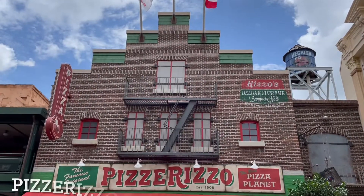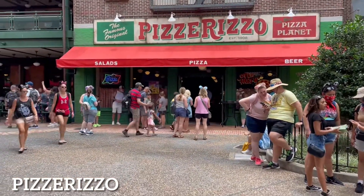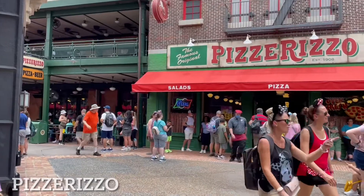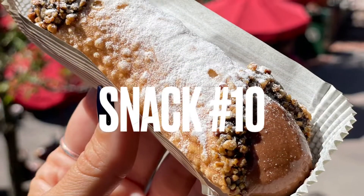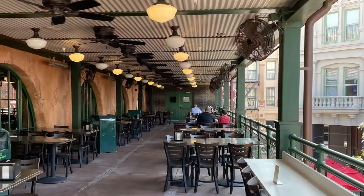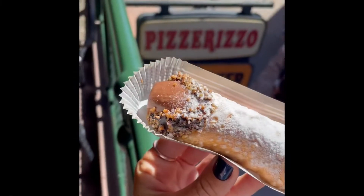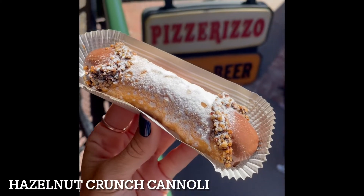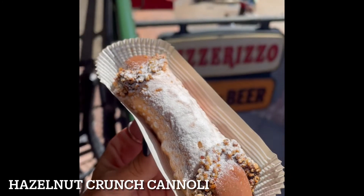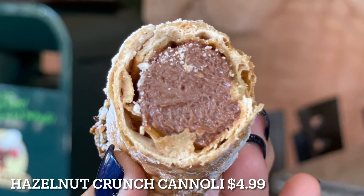We have now made it to our last stop: Pizza Riso. This snack is quite new — it was introduced a couple of months ago. The Hazelnut Crunch Cannoli is available at Pizza Riso for $4.99. It is a dark chocolate and caramelized hazelnut dipped cannoli shell filled with whipped hazelnut spread cheesecake. This cannoli is incredibly amazing.